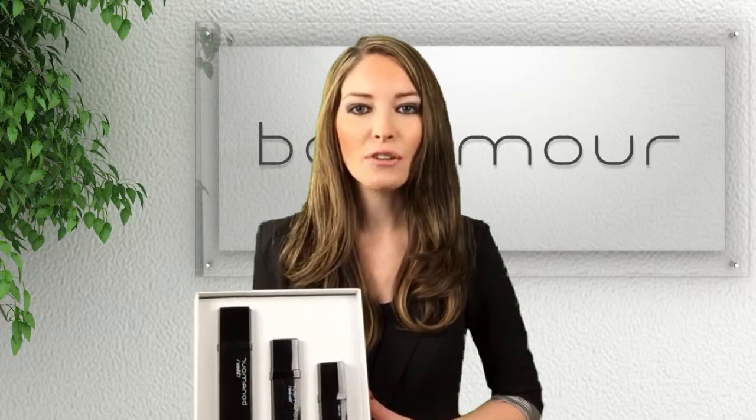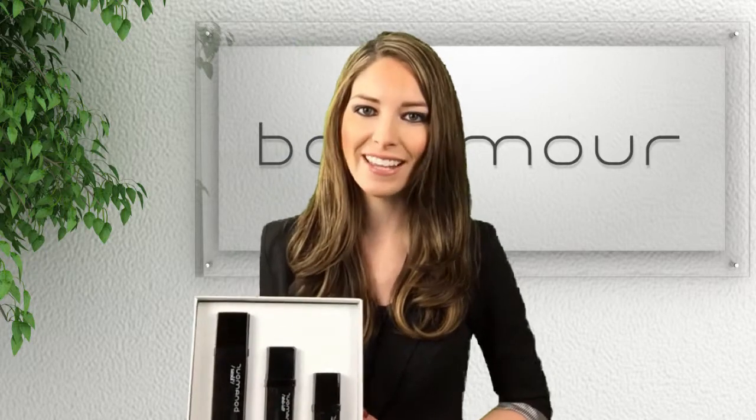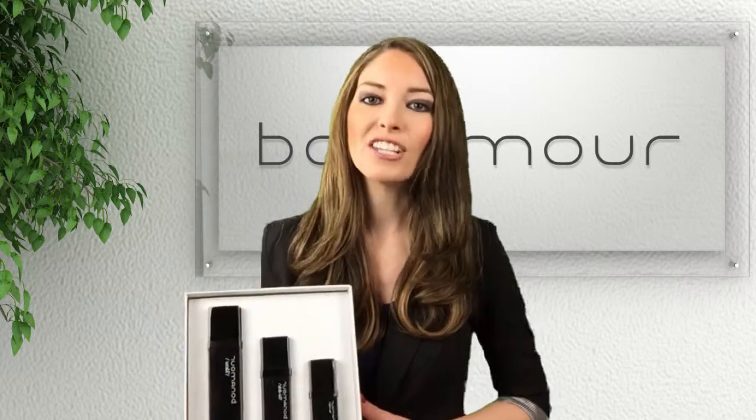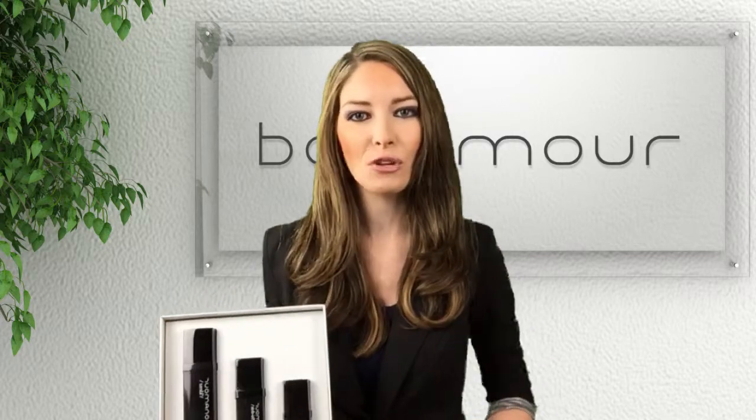Bonomore comes along with a beautiful card describing the application schedule to make sure the treatment is effective. Again, I'm Jenna — thanks for watching, and I hope you watch the next clip where I talk about the individual products.